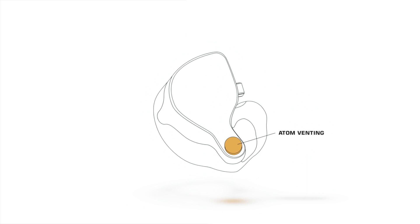With traditional in-ear monitors, your ear canal is sealed off completely — it's not a natural state your ear wants to be in. With the Atom venting system, you can relieve these pressures and listen for a lot longer without fatiguing your ears.